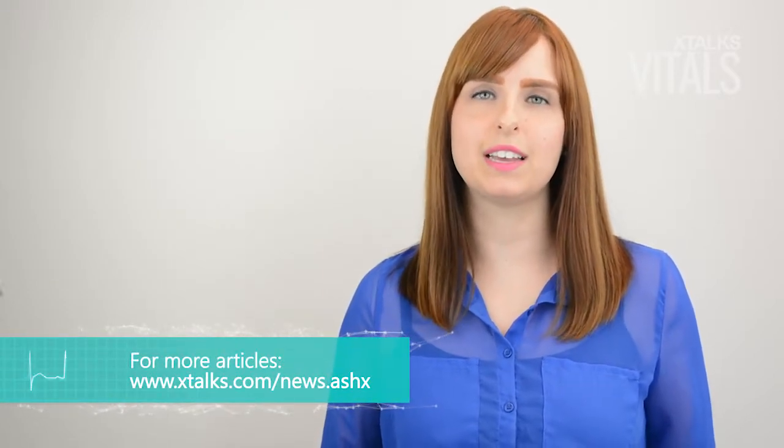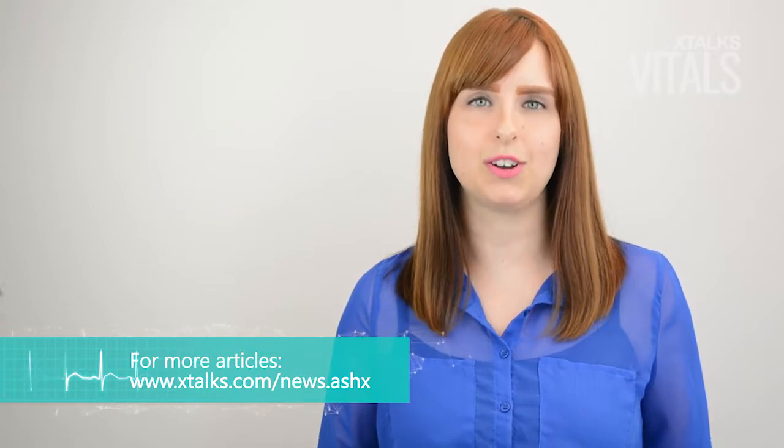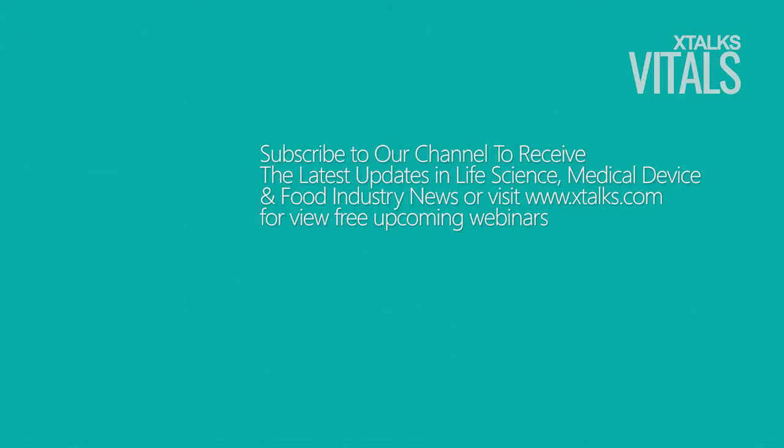Subscribe to the Xtalks YouTube channel by clicking the subscribe button below, and visit xtox.com for more information on this story and others like it in the life science industry. Thank you.